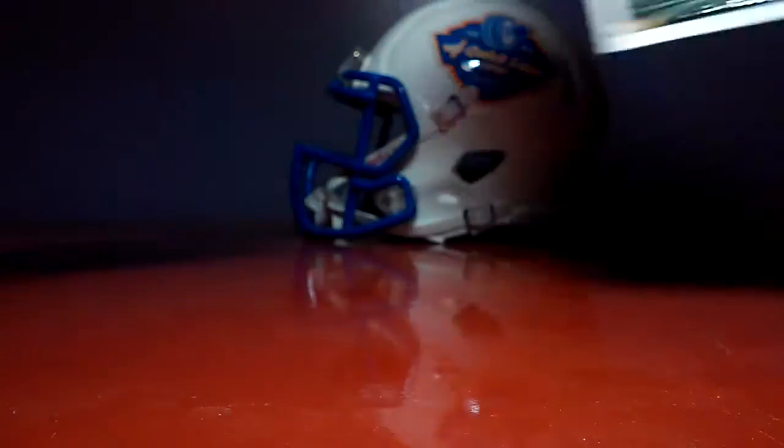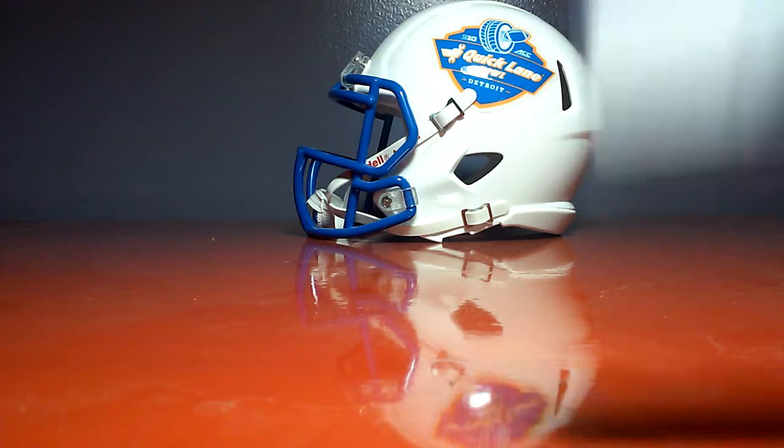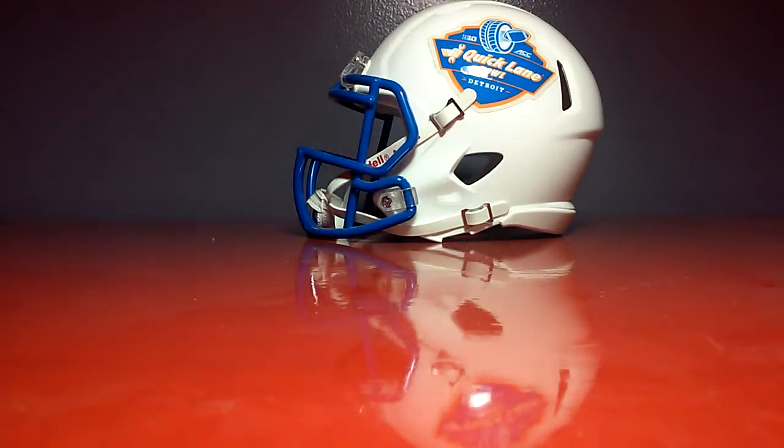And then I got a new helmet in the background, and I got a new phone so the camera's a little bit better. Also, my mobilia card out of that box was Mario Williams' Rookie Patch. So that's decent.